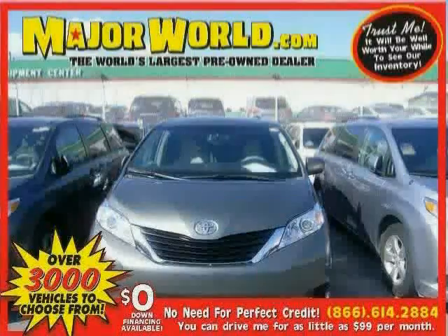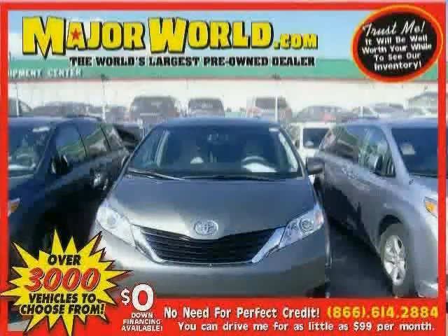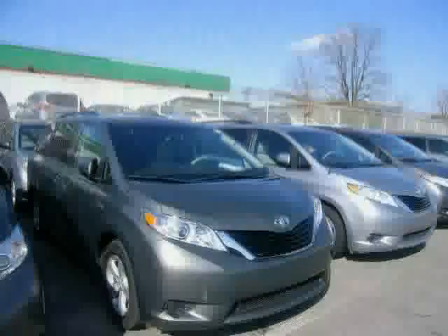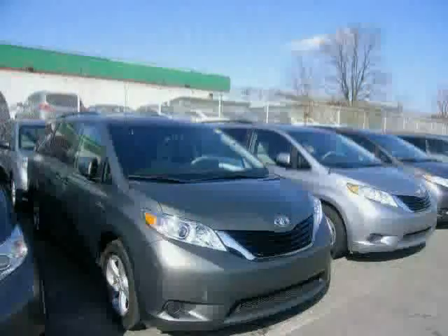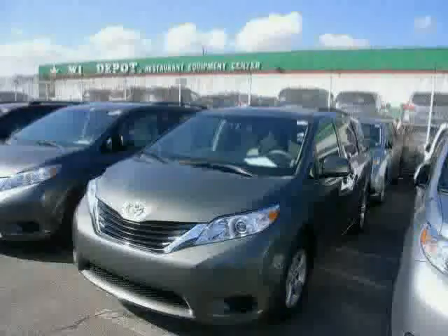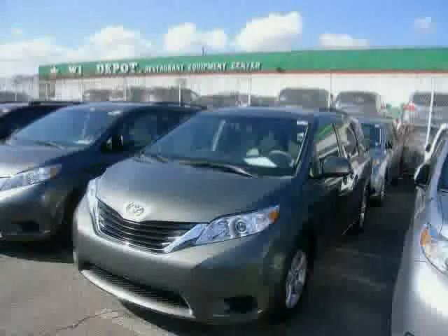Look at this 2011 Toyota Sienna equipped with rear air conditioning, power door locks, MP3 player, heated mirrors, stability control, front wheel drive, traction control, power windows, power driver seat, anti-lock brakes, rear head air bag, and steering wheel audio controls.